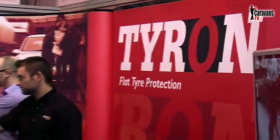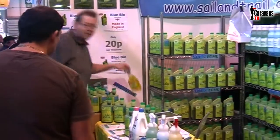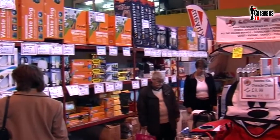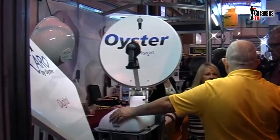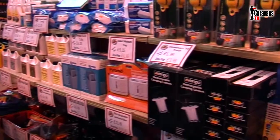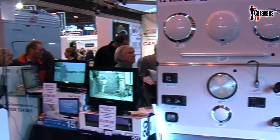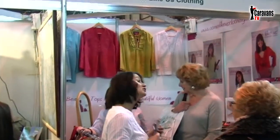One of the things I like most about these types of shows is the vast amount of smaller trade suppliers and manufacturers. If you're looking for that special add-on accessory or something to enhance your evening entertainment, along with a multitude of smaller but just as important items — many at specially reduced show prices — then this was the place to find them. And there's always something for the ladies.